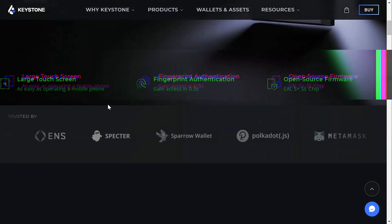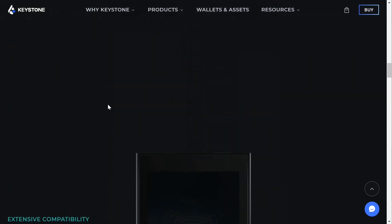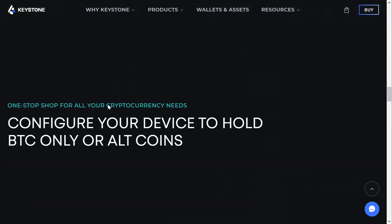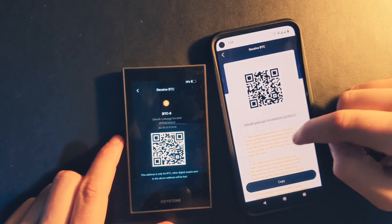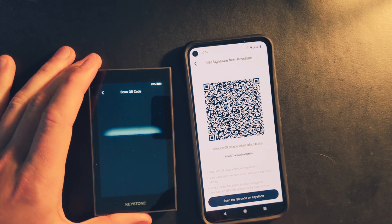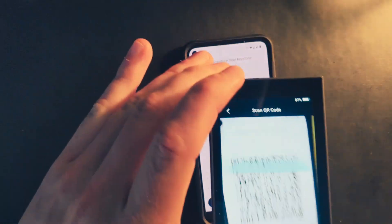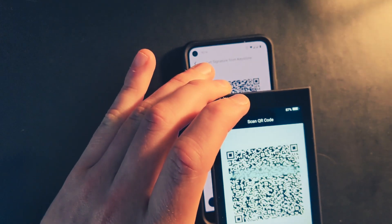Number one is the Keystone wallet. You're going to be familiar with this setup because it holds a lot of those assets that you're used to with your Ledger. Where it is far superior is it is a 100% air-gap device, so it's never going to plug into your computer like a Ledger would. You can use a camera or memory card to sign your transactions. It is super easy to use with a touch screen and fingerprint sensor.